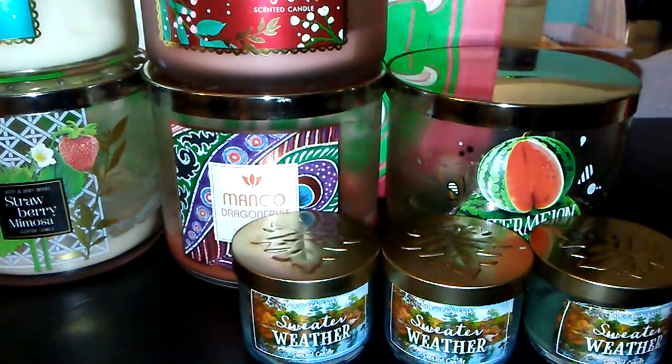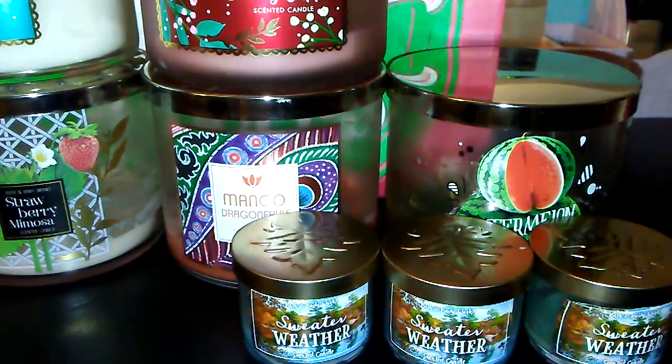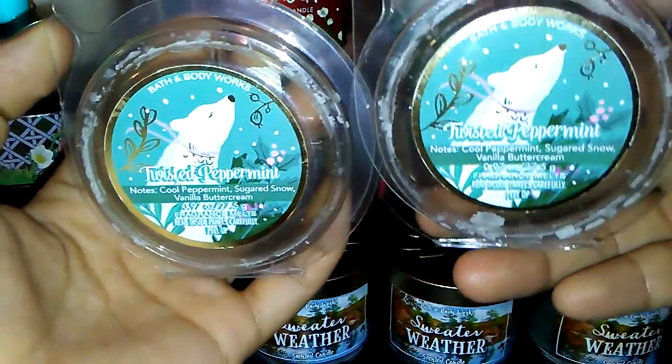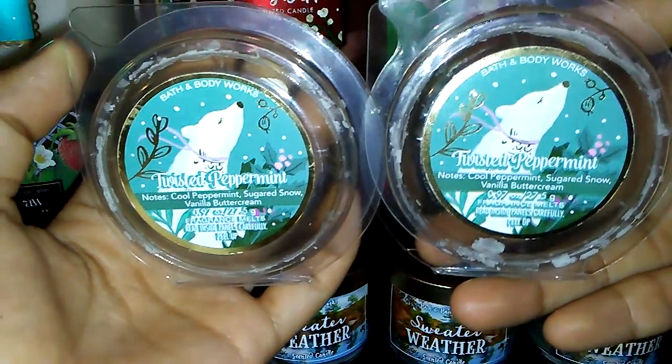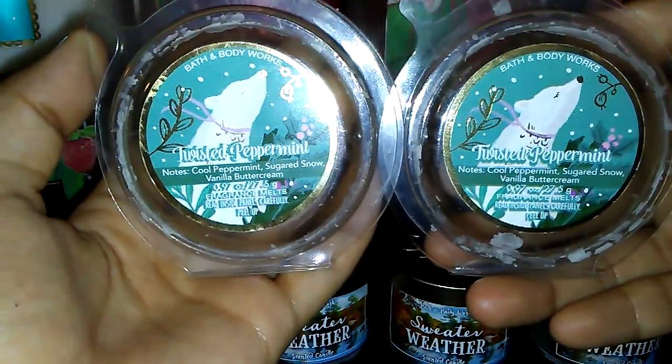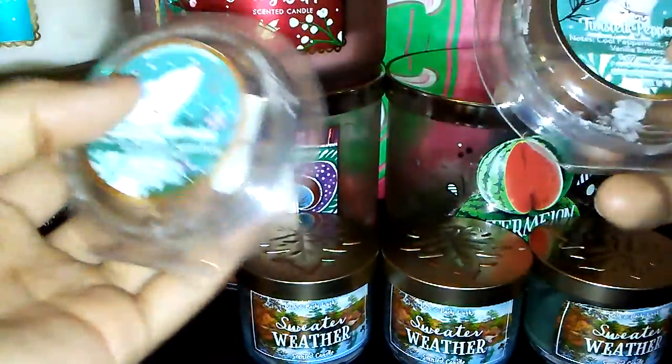Moving on to my fragrance melts — I got through three, and two of them are from Bath & Body Works in the scent Twisted Peppermint. They had an amazing throw. The notes are Cool Peppermint, Sugar Snow, and Vanilla Buttercream. You guys know Twisted Peppermint — really good scent.